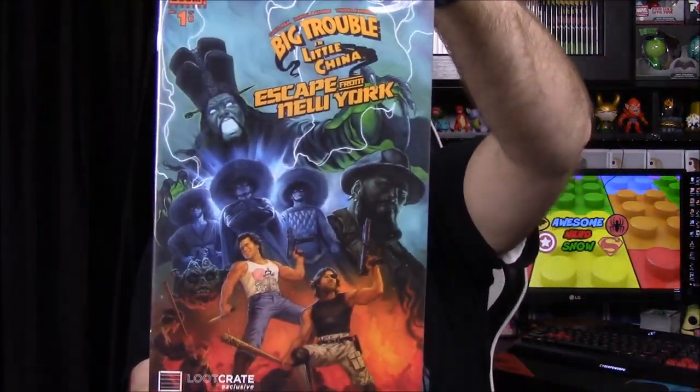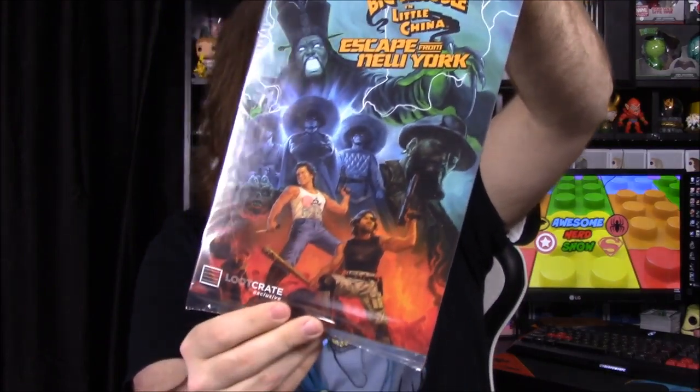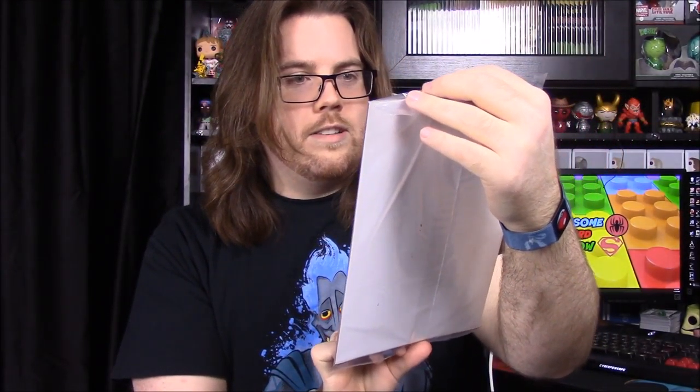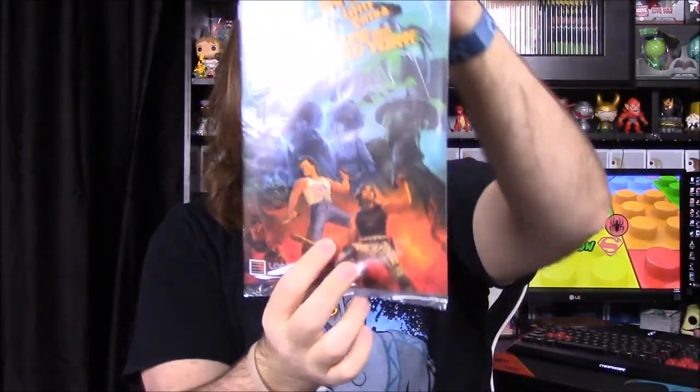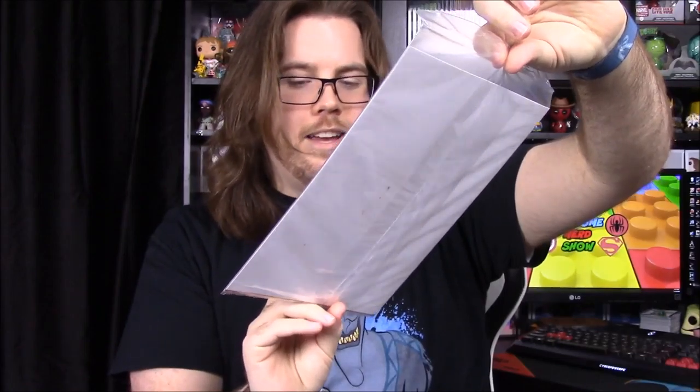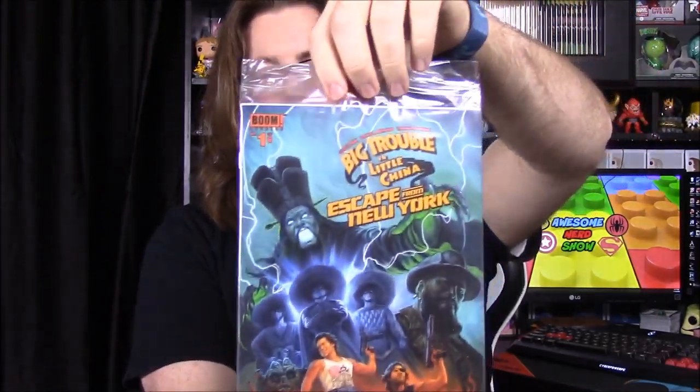We have a comic book this month and it's Big Trouble in Little China slash Escape from New York, combining the two together, which is really cool. It's got two Kurt Russell movies right there. It looks really awesome and it's a Loot Crate exclusive from Boom Comics.